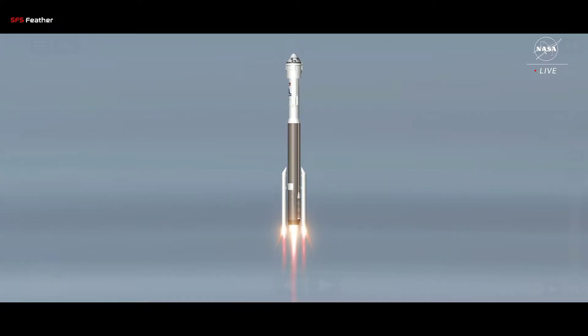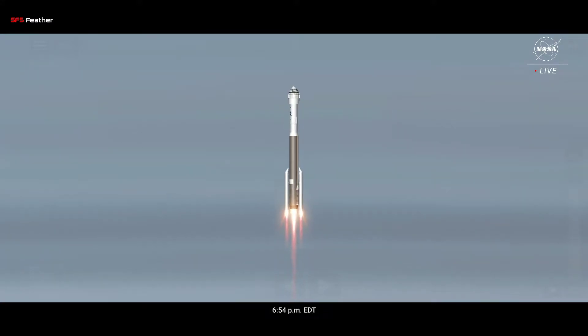Liftoff! The Starliner is headed back to space on the shoulders of Atlas, powered by a workforce dedicated to its success.